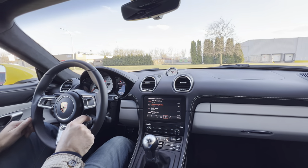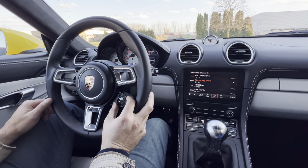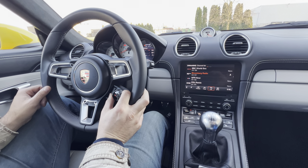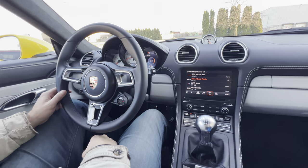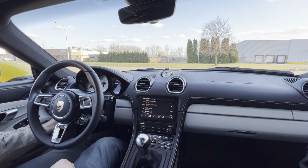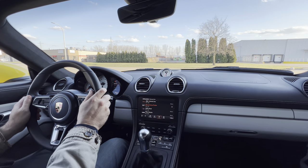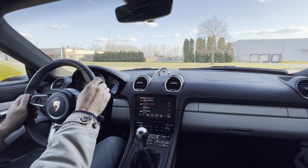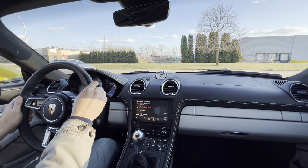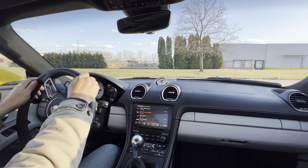Traditional 6-speed manual. You've got your different settings here for sport, sport plus, individual — you can tailor-mod anything to your desire, your preferences. I usually leave it in sport. This one also has one of those goofy brake levers for the e-brake. I don't know how I feel about it — I never liked it. All right, let's go have some fun.